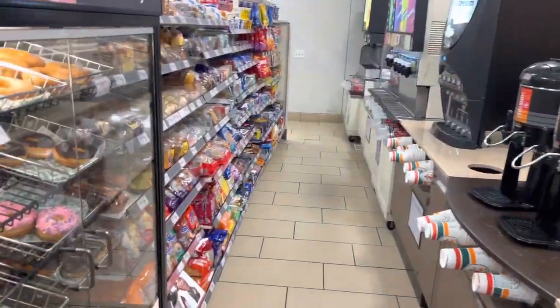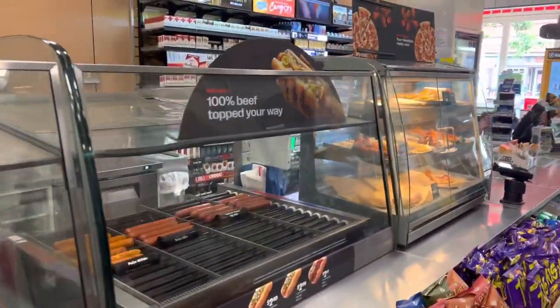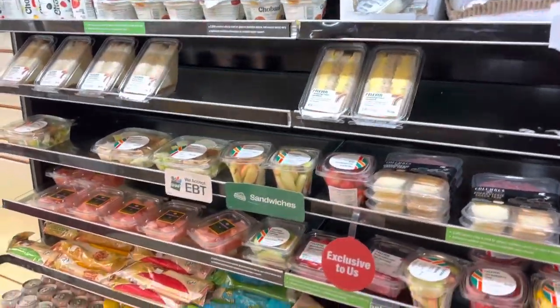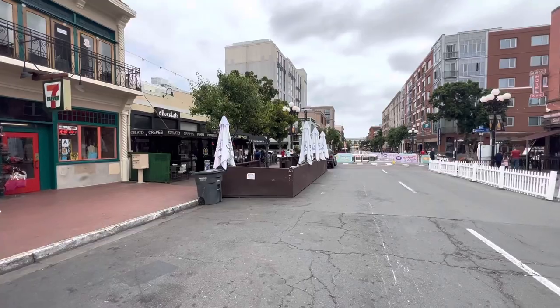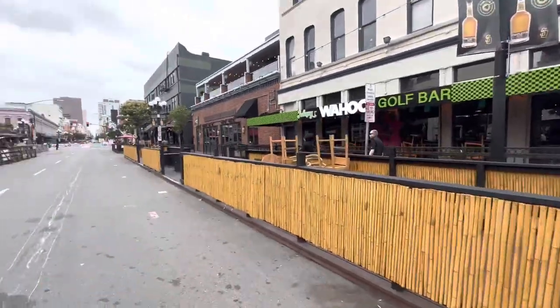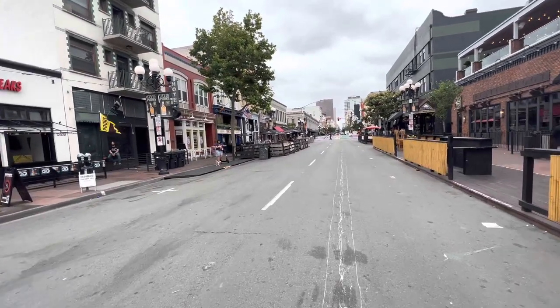Heading down 5th and making our way to just past Island, we've got a 7-Eleven that a lot of people make part of their stops. As we step outside of this 7-Eleven, you can see the convention center down there — so we've made our way to Island. This gives you a good frame of reference for where things are relative to the con.